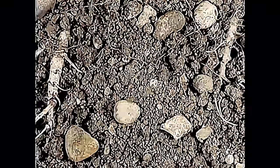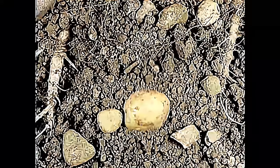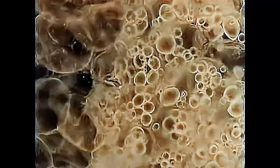The potato plant rations itself, using only so much sugar in summer and storing the rest for the winter below ground. As the store grows, so the potato tuber gets bigger. It is because vegetables and plants have so much nourishment stored in them that they make such good food.